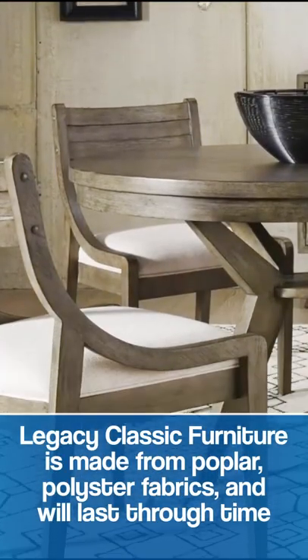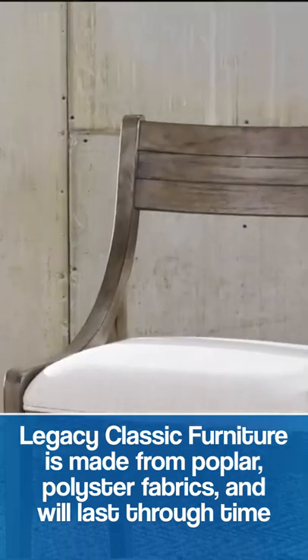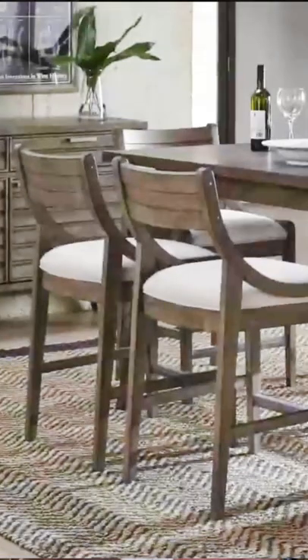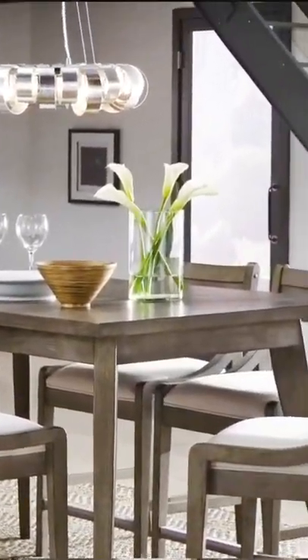Dining sets from Legacy feature poplar hardwoods and feature elm and birch veneers. The dining room chairs for Legacy feature 100% polyester seats and bags, so that's going to be a comfortable dining seat for you, and it's going to be something that can stand the test of time and last you for many years to come.